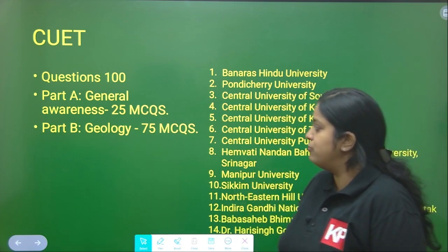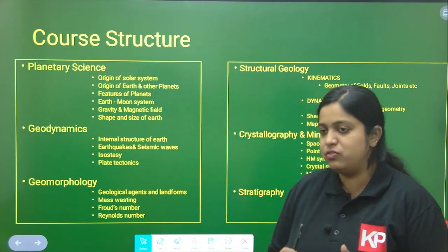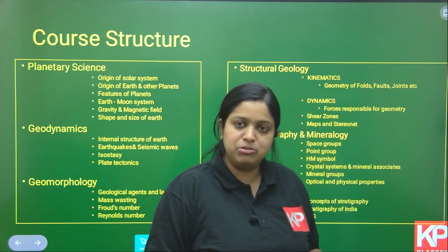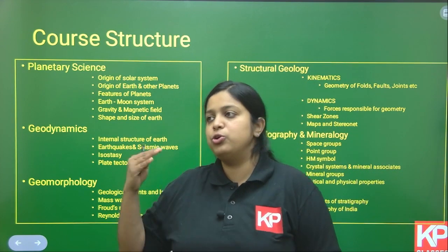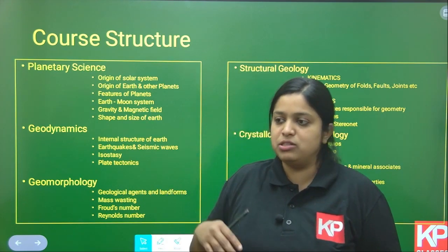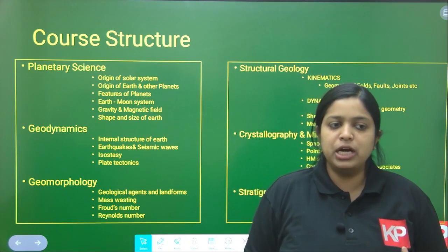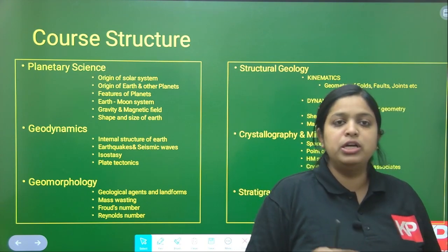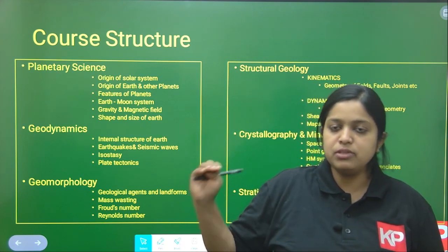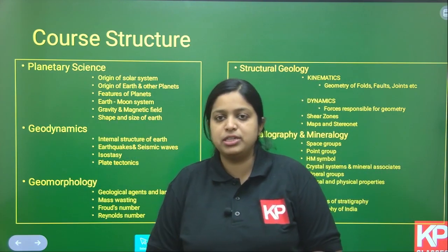The course structure of geology in our IIT JAM course at KP Classes will cover all sections according to the IIT JAM syllabus. You can also prepare for the CUET paper. Some topics like remote sensing are not included in IIT JAM but are included in CUET, so we will cover the complete remote sensing section as well. Let's go through the course structure.